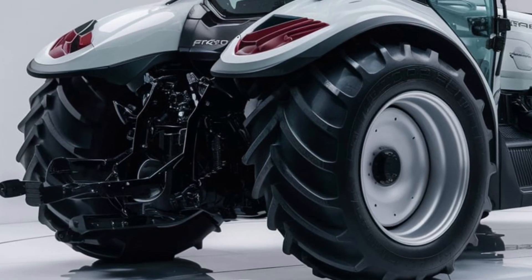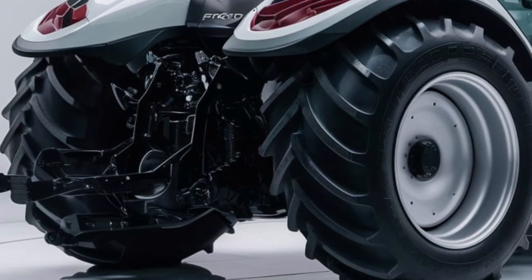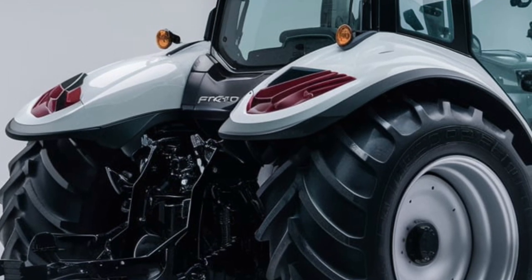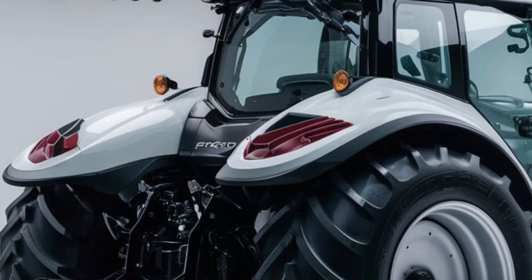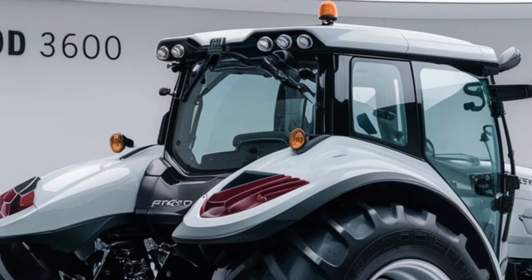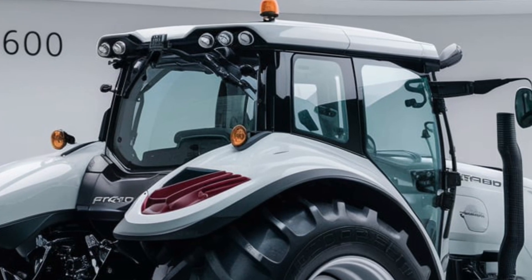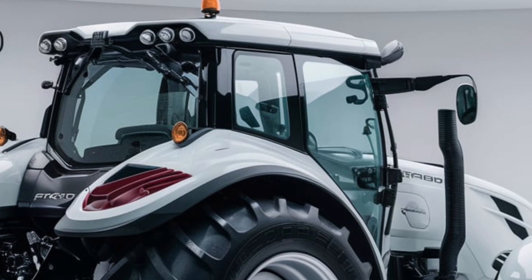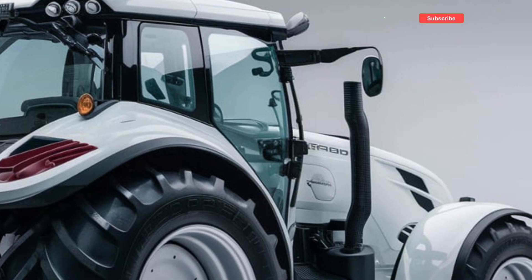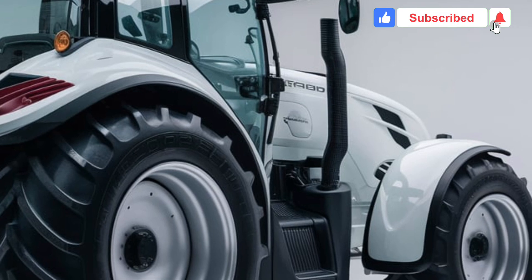Moving on to performance, the 2025 Ford 3600 does not disappoint. Under the hood, you'll find a powerful engine that delivers impressive horsepower and torque. This tractor is designed to tackle everything from plowing and tilling to hauling and mowing with ease. Its transmission offers smooth shifting and reliable power delivery, contributing to a seamless operation experience.